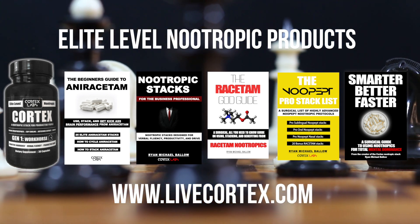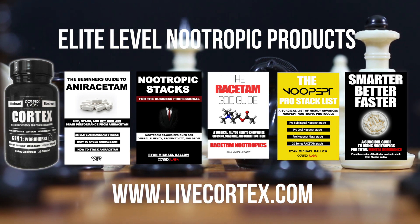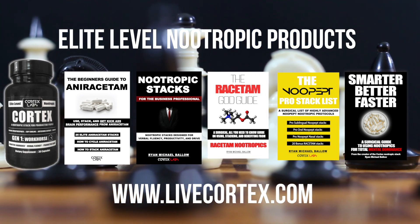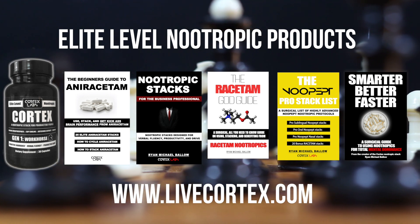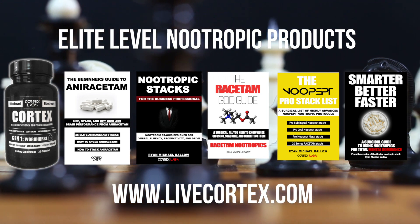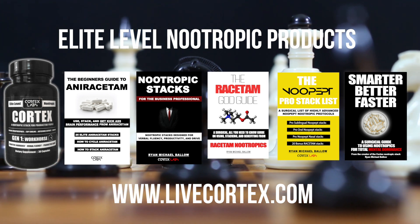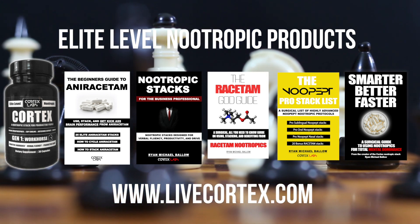Long demanded by users, the Beginner's Guide to Aniracetam is fully digital with lots of powerful stacks. Then there's Nootropic Stacks for the Business Professional — roughly 100 powerful stacks using uridine, modafinil, theacrine, aniracetam, oxiracetam, phenylpiracetam, and ALCAR for business situations requiring sustained performance. Next is the Racetam God Guide — a high-level digital guide covering all the major racetams with accompanying focus stacks, memory stacks, and speed of processing stacks across eight major nootropic racetams.